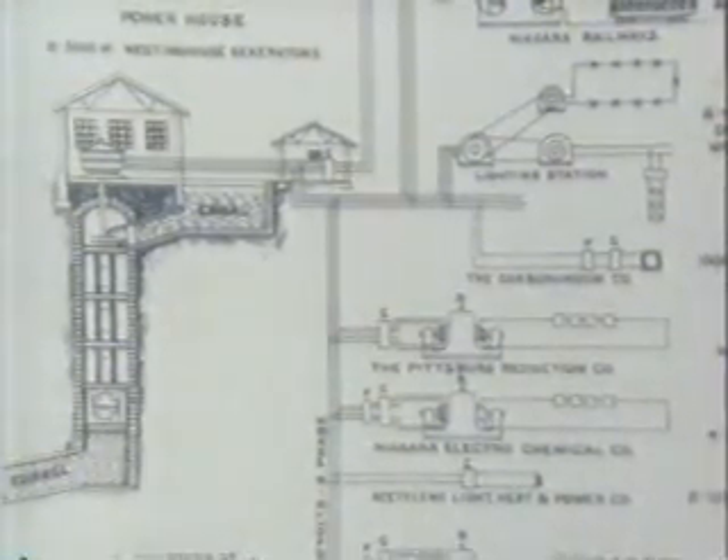Edison recognized defeat. Tesla had already devised his alternating current system, his high-frequency coil, and the rudimentary system of fluorescent lighting. Enough for one man's lifetime, you might think. Not so — there was much more to come.